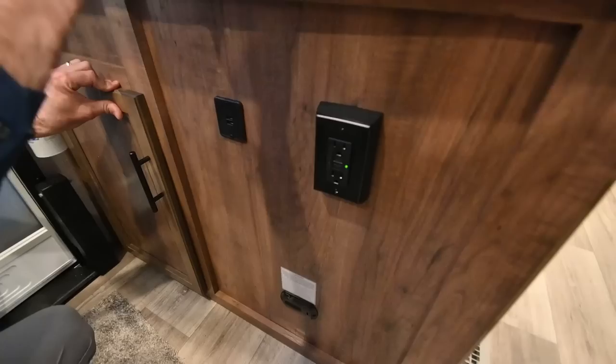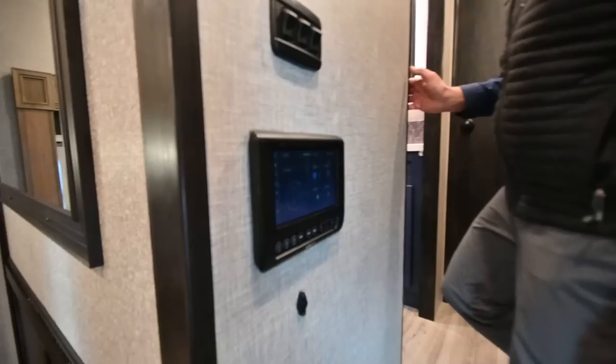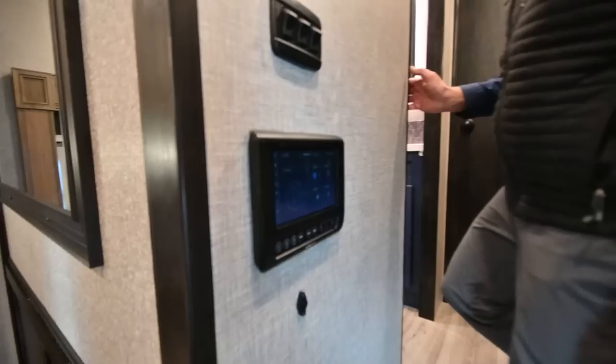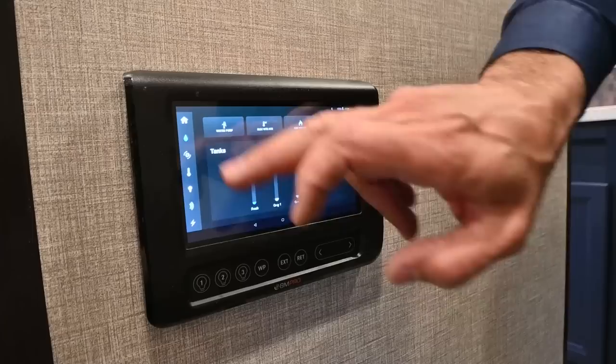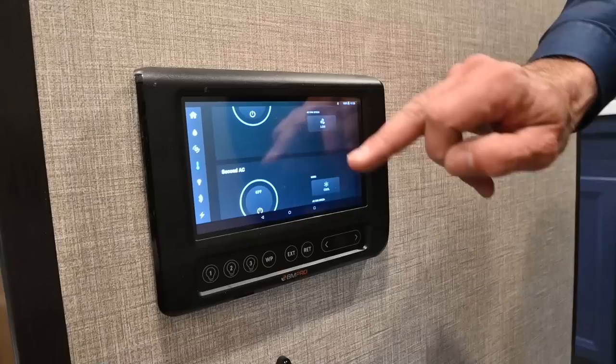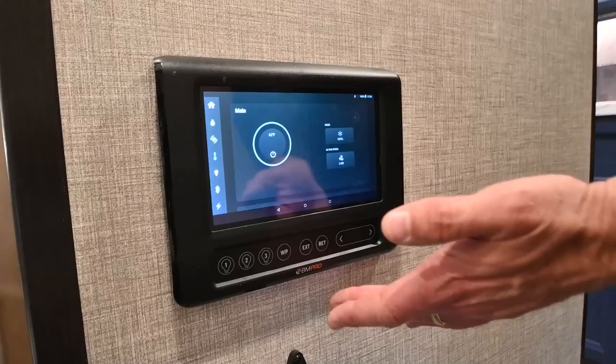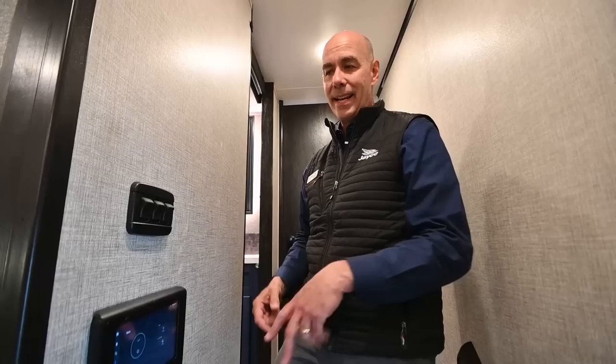We have USB charging ports and 110 outlets, so if I want a coffee maker or blender up here, I have power readily available. Going up the steps is our BM Pro system — this is the brains of the whole unit, an Android tablet. You can control all the systems from here: climate, tank levels, motors, leveling, awnings, and slide outs. There's also a temperature control for first and second AC. Put this app on your phone and you can control all these functions remotely — for example, watch the slide come out and drop the levelers from outside, making sure you're not pulling the slide into a power pedestal.